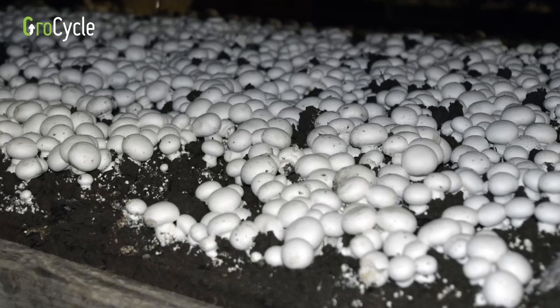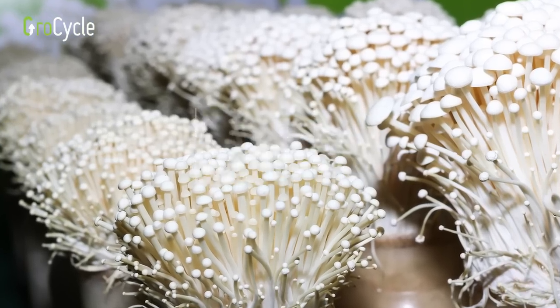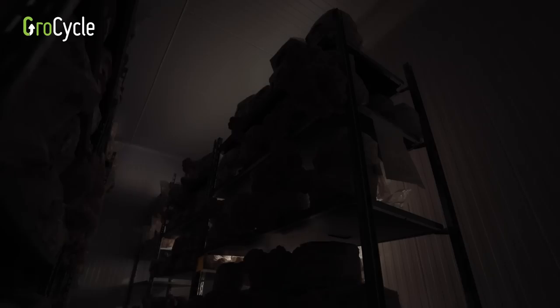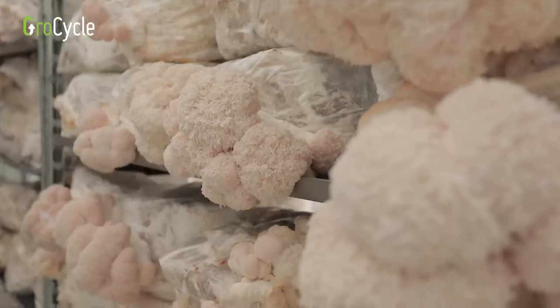Mushrooms don't necessarily need light in order to grow, but providing the right light will have a huge impact on the yield, the shape and the form of the fruiting body. Some commonly cultivated mushrooms are purposefully grown in the dark — mushrooms like enoki and button mushrooms — but other mushrooms do need light for the fruiting body, the actual mushroom, to develop properly.